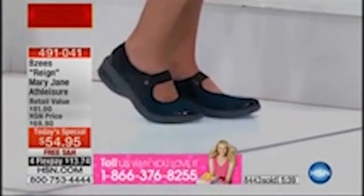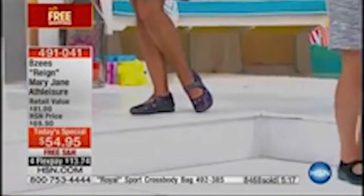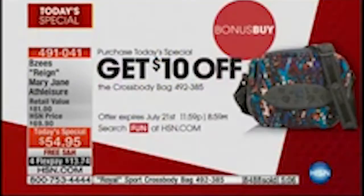I want to ask for phone calls — so many of you have loved the Beezy's brand since we launched at HSN. They come from that great family of Naturalizer shoes. Naturalizer's been around since 1927. Just $13 and 74 cents to put these on your feet. Free shipping and handling. Item number 491-041. 8,459 sold. We have five minutes left in the presentation. Don't forget your bonus buy matching bag — if you pick up the Today Special, you get $10 off the matching bag.